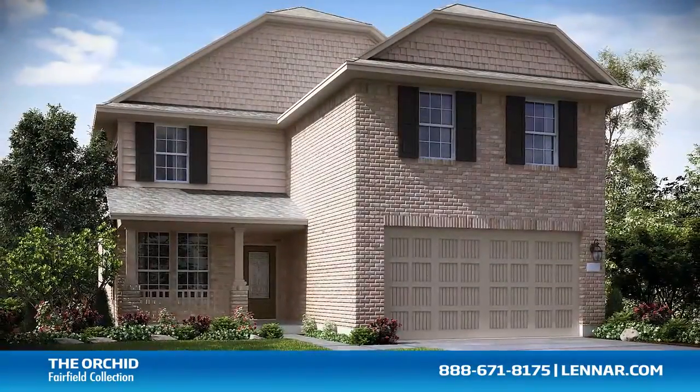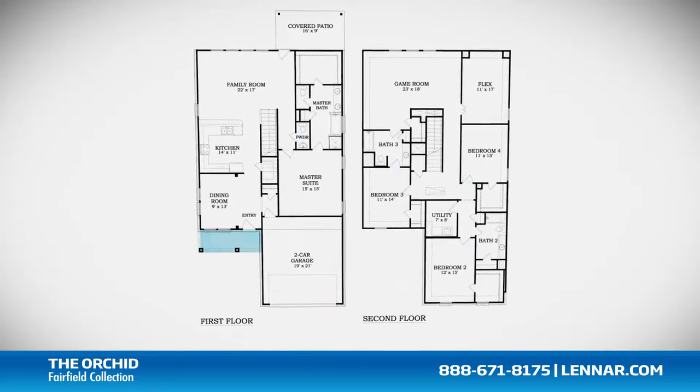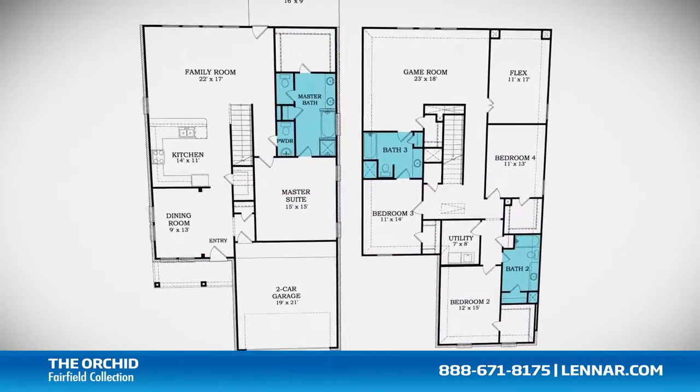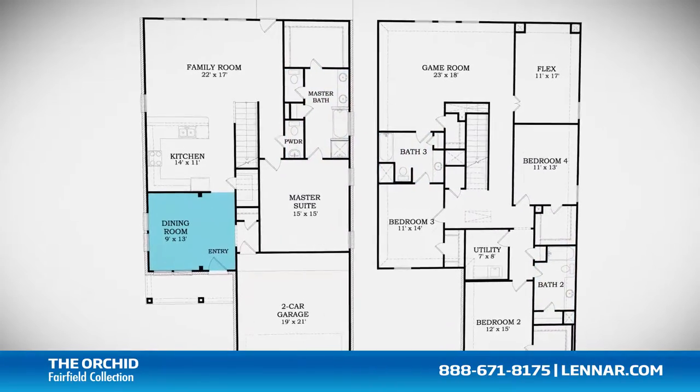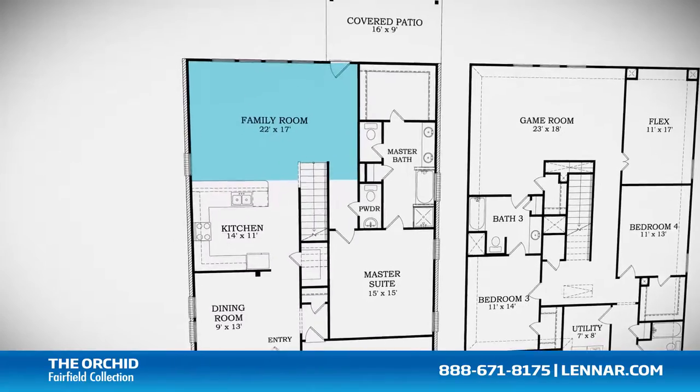Welcome to the Orchid floor plan. This beautiful home includes an inviting front porch, four spacious bedrooms, three full bathrooms, and one half bathroom, a formal dining room, a gourmet kitchen, and a large family room — all that interact perfectly with the outdoor covered patio.